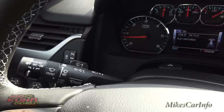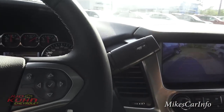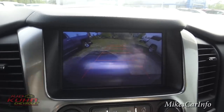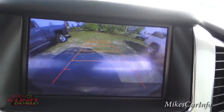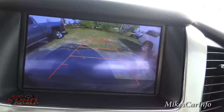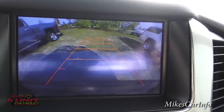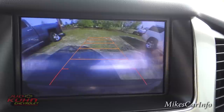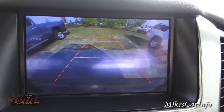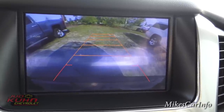Right there is your turn signal stalk, which also controls your windshield wipers. This is a column shifter. You can put it in reverse and the backup camera pops up on screen, and the parking sensors also turn on. While you're in reverse, you can turn the steering wheel and see those trajectory lines move on the camera — showing an estimated path and vehicle width as you back up.